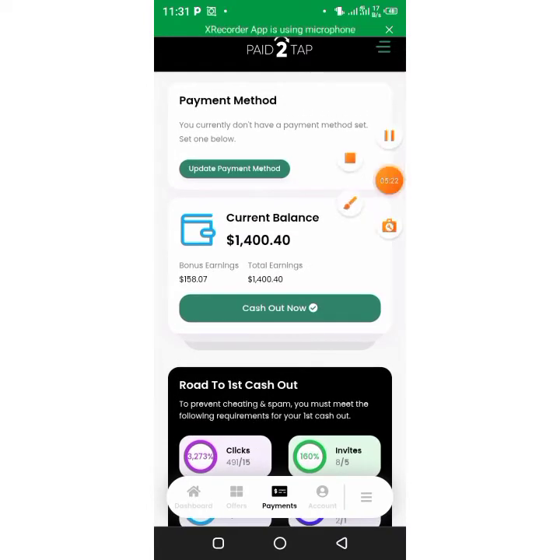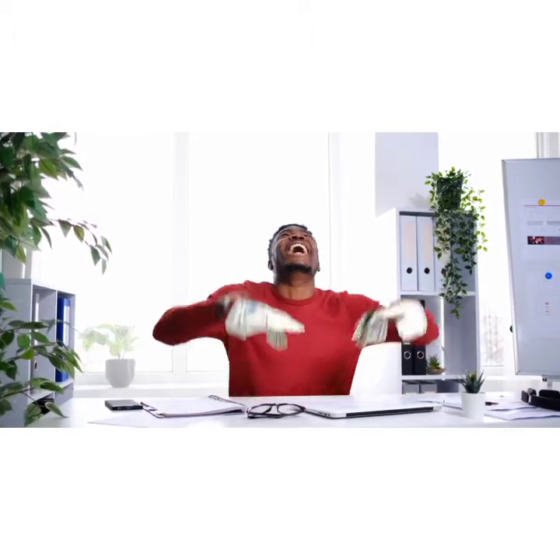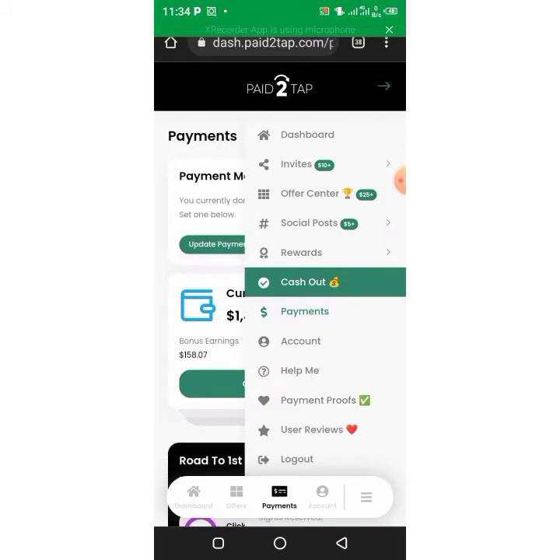I have 491 clicks that made me two dollars each, and I've got eight invites that have enabled me to earn this incredible income. Their payout is very capable — when people cash out, you earn incredible income just by getting clicks. Check out this platform — it's so, so incredible.